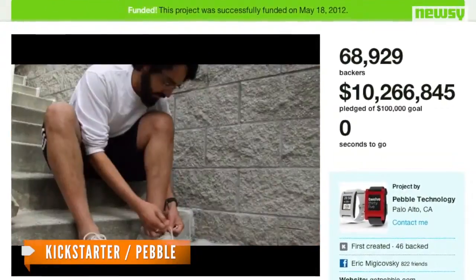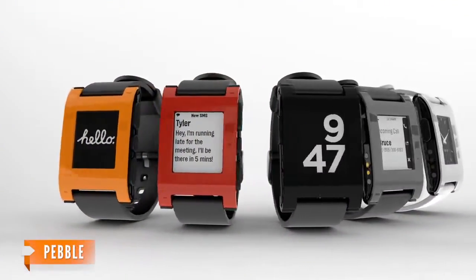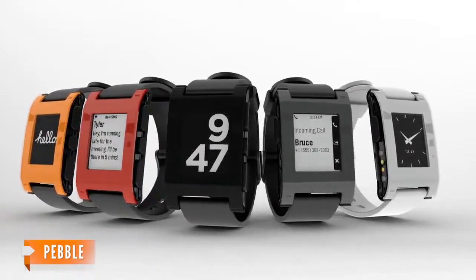The original Pebble is still Kickstarter's most-funded project, receiving more than $10 million. With more than 300,000 units sold, it's safe to call the first watch a hit.